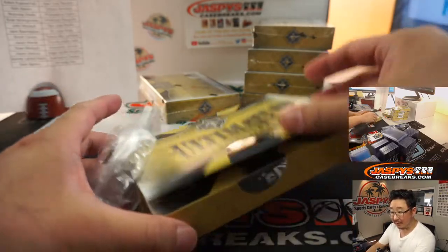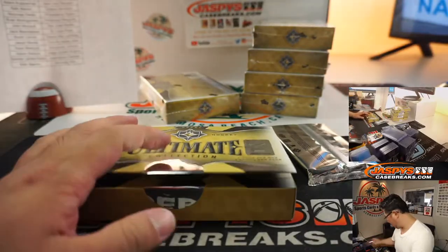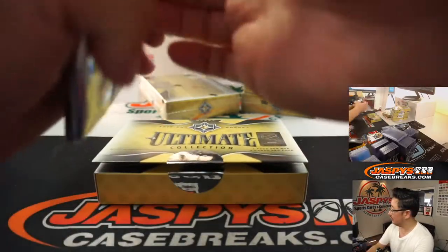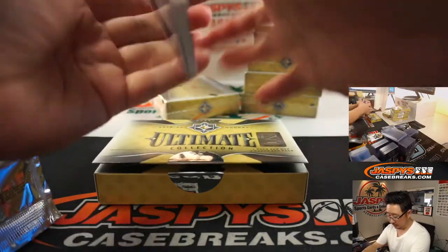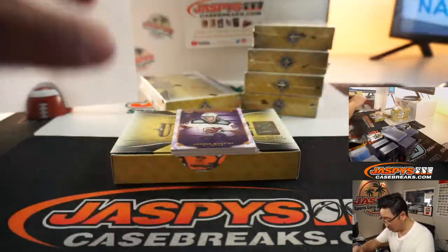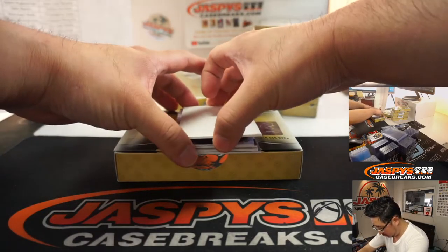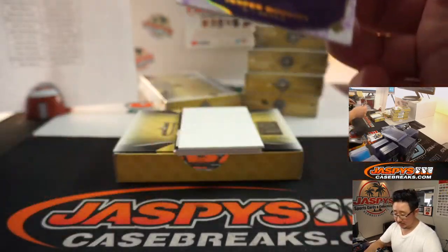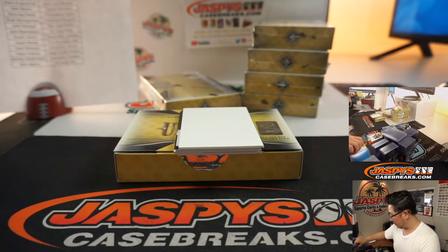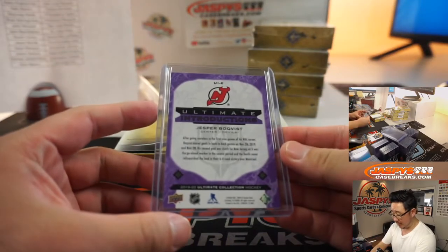I think Jack is not a fan of Brad Marchand — he's saying boo! 4 out of 9 — yes for Boquist! Nice low number on that for New Jersey. That'll be for Matt Buckler.